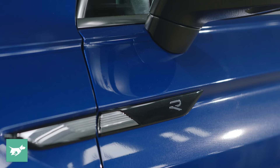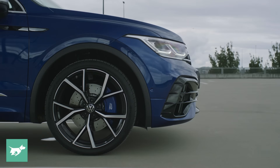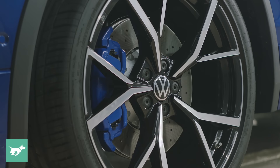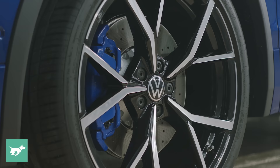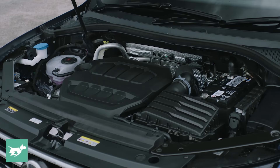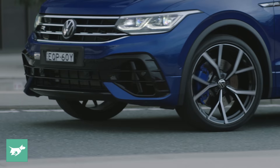We also have little R fillets down the side and these matte silver mirrors. Even the wheels are the same design — here they're called Esterel. In the Tiguan R they're 21 inches with 255/35 R21 tyres. Aside from the drivetrain the Tiguan shares with the Golf, it's the 235-kilowatt, 400-newton-metre, two-litre turbo petrol in an international market tune. It also has the same brake package as the Golf R.